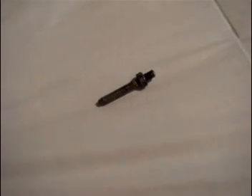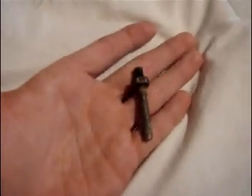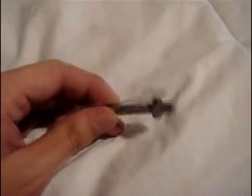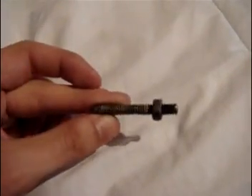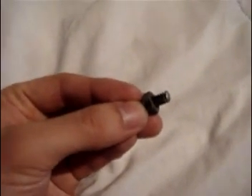Hey guys, it's Evok. Just wanted to show you a little problem that I had today — actually, it was kind of a big problem. This here is the bolt that got stuck in my rear tire. The bike is like brand new, 200 or 300 kilometers on it. It's kind of funny because I get the bike and all of a sudden this happens to it.